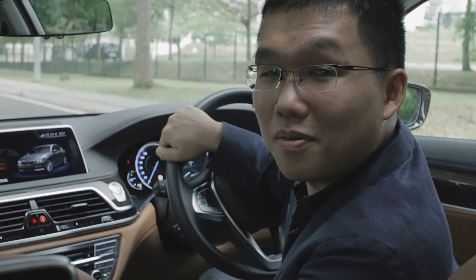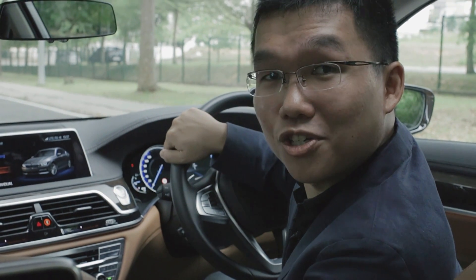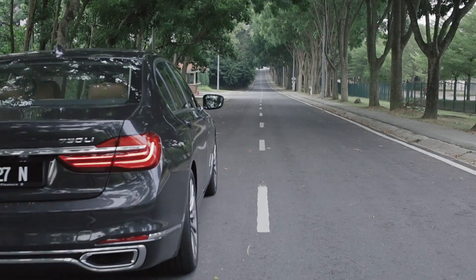You can read the full review of the all-new BMW 7 Series on CarList.my. We hope you enjoyed the video. Thanks for watching. Bye for now.